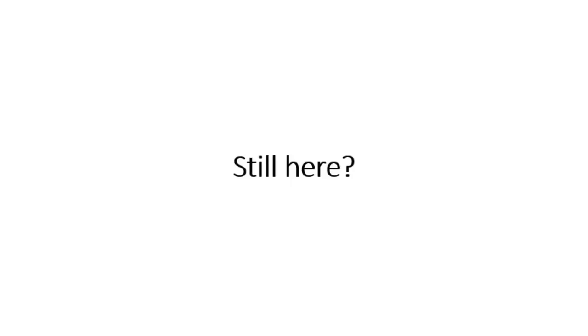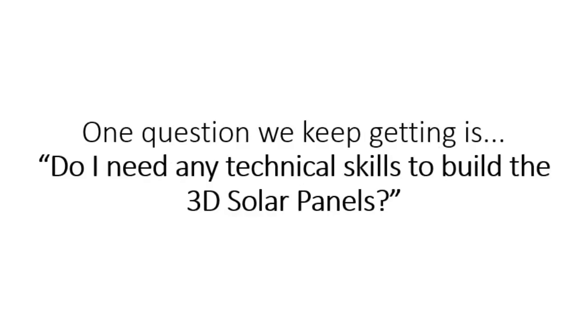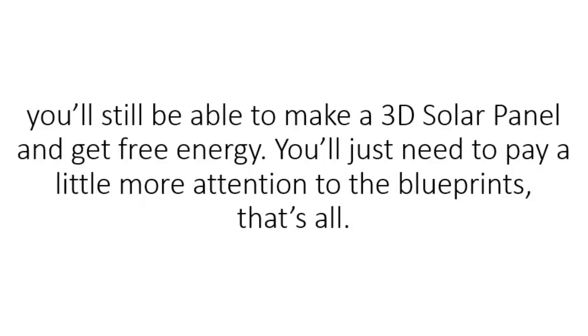Still here? There are some questions I keep receiving from people, and I'll try to answer a few here. One question we keep getting is: do I need any technical skills to build the 3D solar panels? The short answer is no, you don't. Sure, some DIY experience is always good. But if you don't have any, don't worry — you'll still be able to make a 3D solar panel and get free energy. You'll just need to pay a little more attention to the blueprints. That's all.